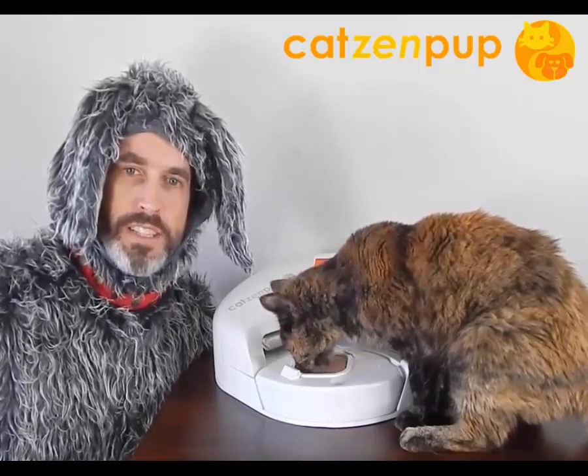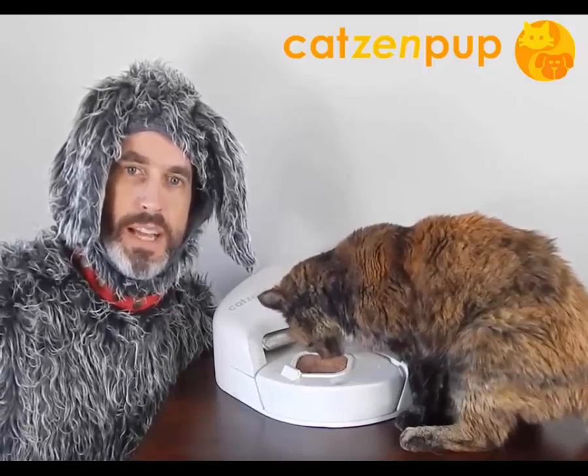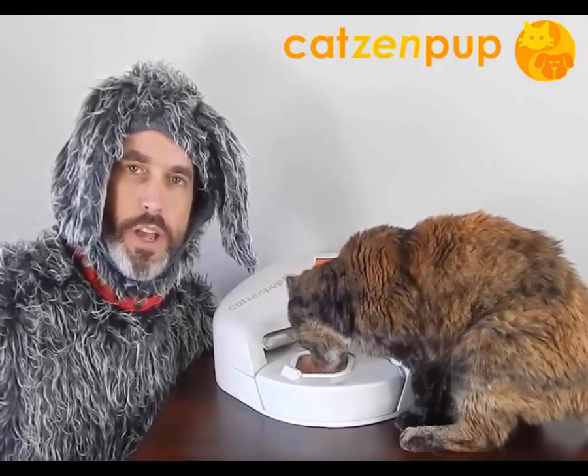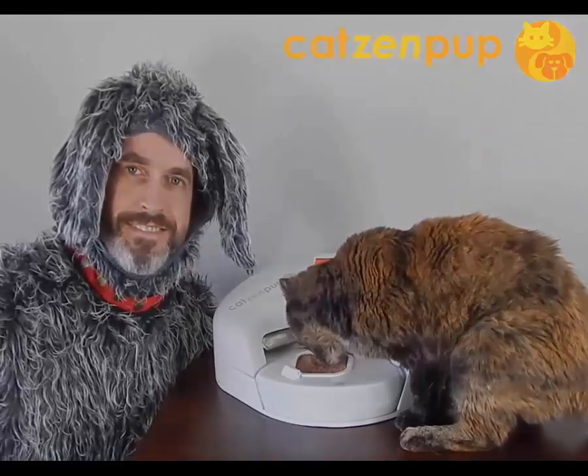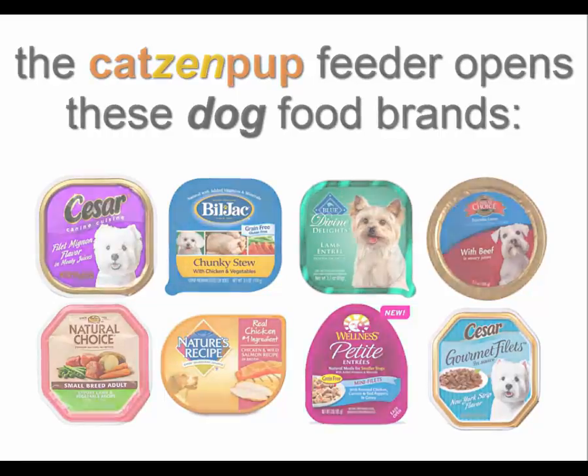The Cats and Pup Automatic Feeder opens practically every brand of both dog and cat food in peel-top plastic food containers, already available at pet stores everywhere. It opens leading wet dog food brands such as Caesar, Blue Buffalo, Bill Jack, Wellness, Nature's Recipe, and more.